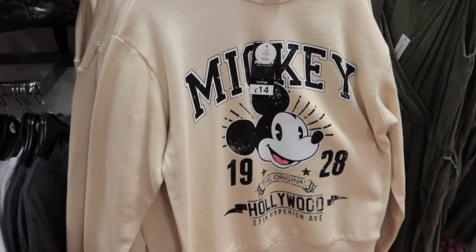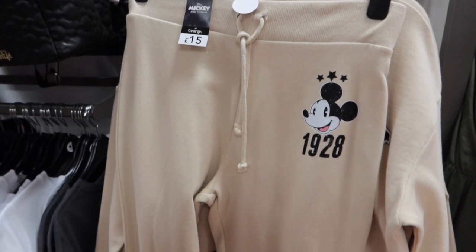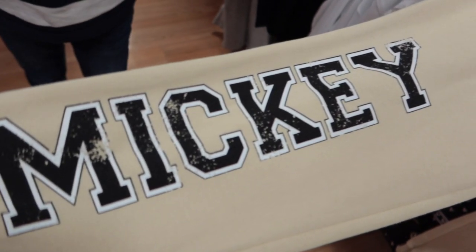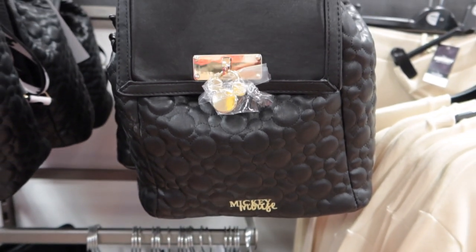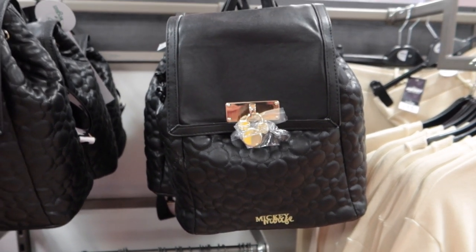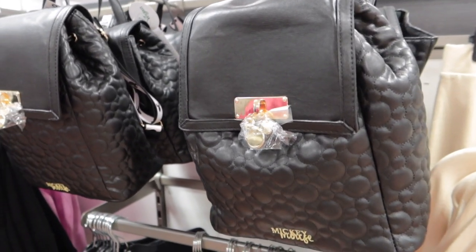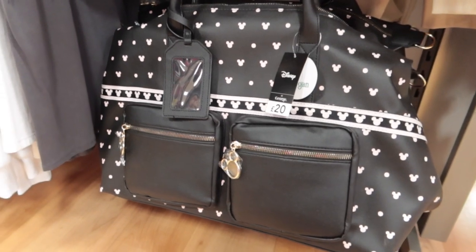Look at this lovely Mickey jumper — love this, just £14 — and matching, kind of slouchy, comfy joggers with Mickey down the leg. Then we've got this bag with kind of hidden Mickey pattern all over it, Mickey on the buckle, Mickey Mouse lettering, and that's like a nice little backpack. This is more like an overnight weekend kind of bag.